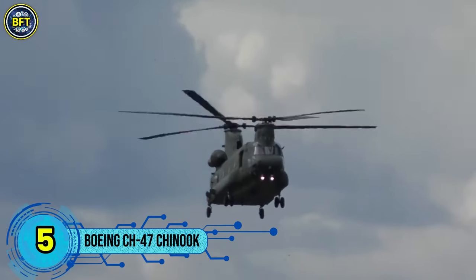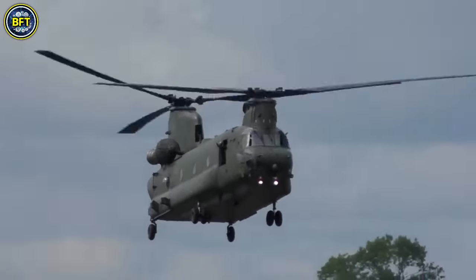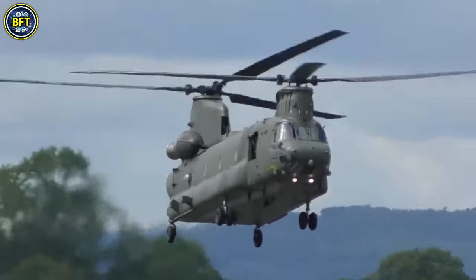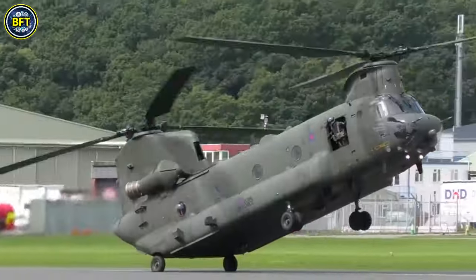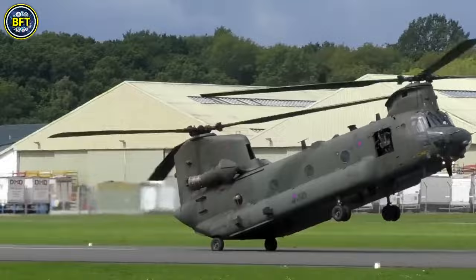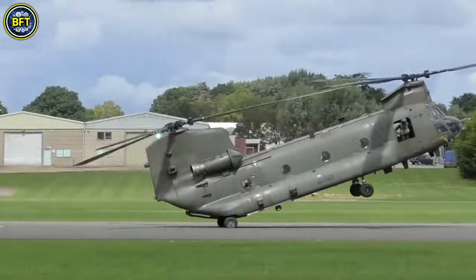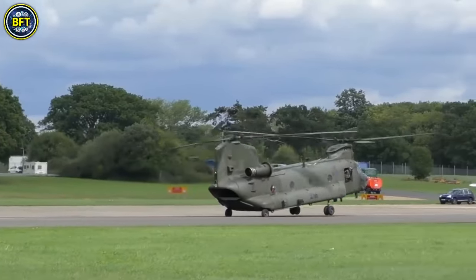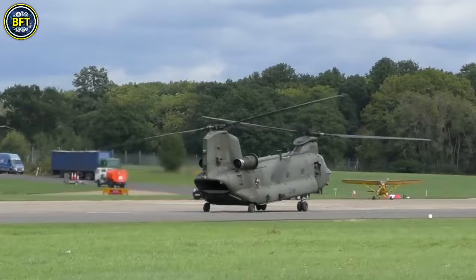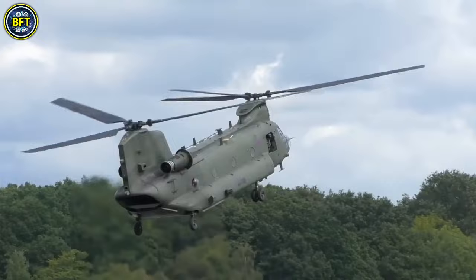Number 5. The Boeing CH-47 Chinook is a highly versatile heavy-lift helicopter, distinguished by its twin-engine and tandem rotor design. It stands out for its impressive top speed of 170 knots, surpassing many of its peers in the utility and attack helicopter categories. The Chinook is primarily used for troop transport, artillery placement, and battlefield resupply.